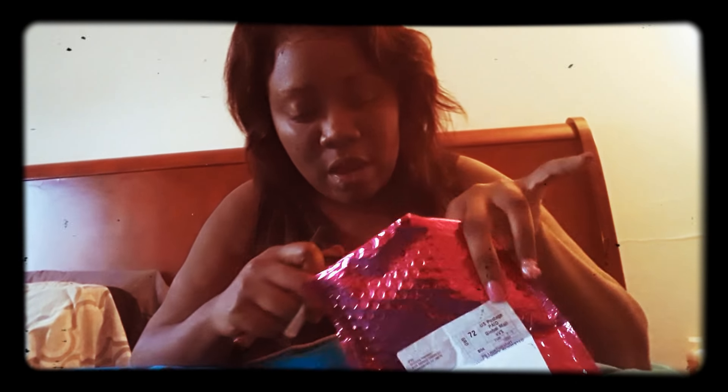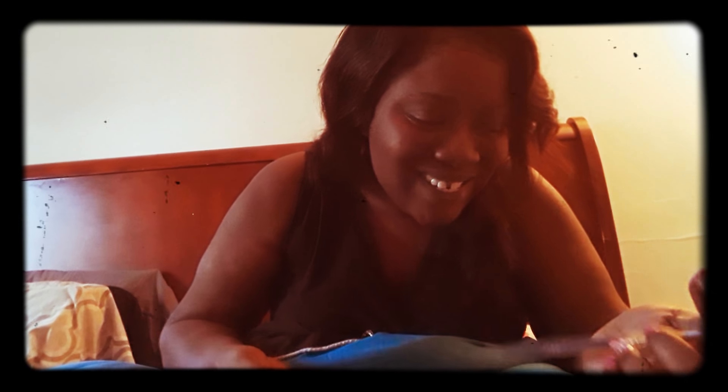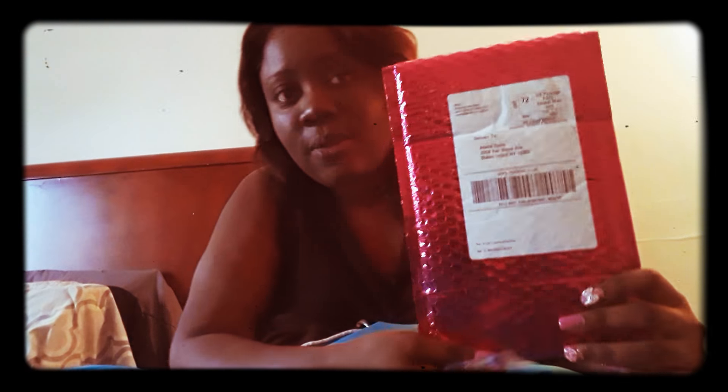I was going to have to call ipsy because I was supposed to receive five products and my first impression was that they were off by a product — but okay, there it is! I just didn't see it inside. So disregard that.